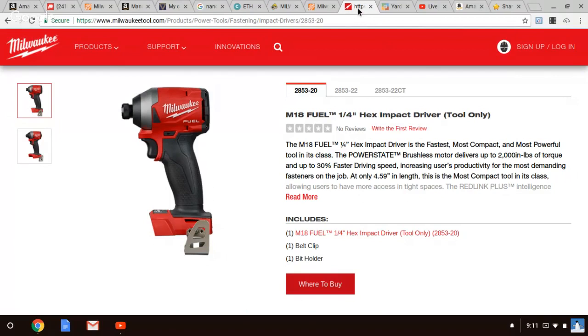I guarantee you, once I get this and compare it to the Ryobi, this will beat it in every different phase of fastening speed and torque. And you got to remember — 4.59 inches. When you see this impact driver next to the old Gen 1, you will see such a size difference, even from the Gen 1 to the brand new Ryobi. I'm not bashing the Ryobi — I really like it. My point is people want to compare everything to a literal spec point, when there's a lot of other aspects that go into it.